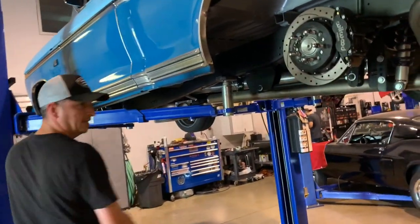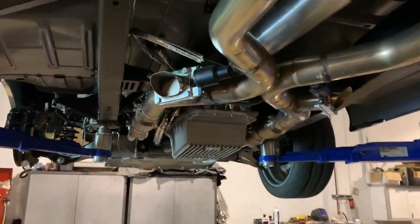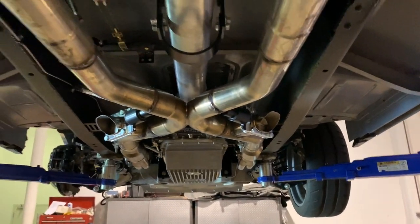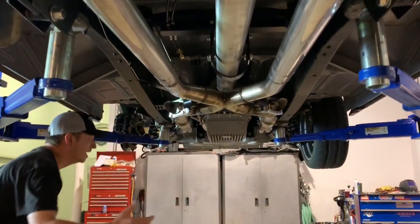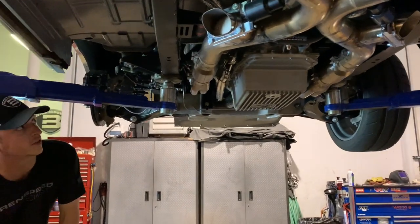Moving forward, we've got QTP cutouts in there for when you want to get loud. Also a custom aluminum driveshaft and custom driveshaft loop. Moving forward, we've got a big AFE transmission pan - it holds an extra four quarts of fluid, keeping everything cool.